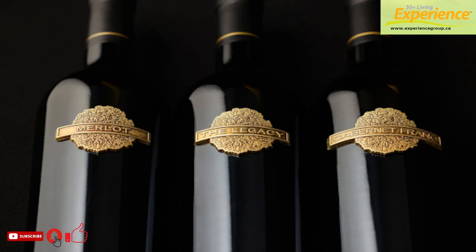For the last decade, Poplar Grove has been holding back a significant amount of its age-worthy wines each year. Bottles are then aged for 10 years under perfect conditions, on their sides in custom-built cages inside a state-of-the-art, temperature and humidity controlled warehouse.